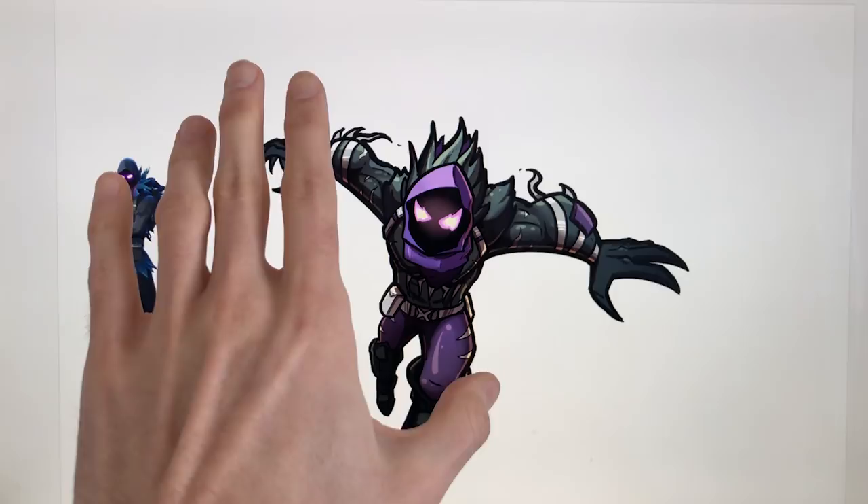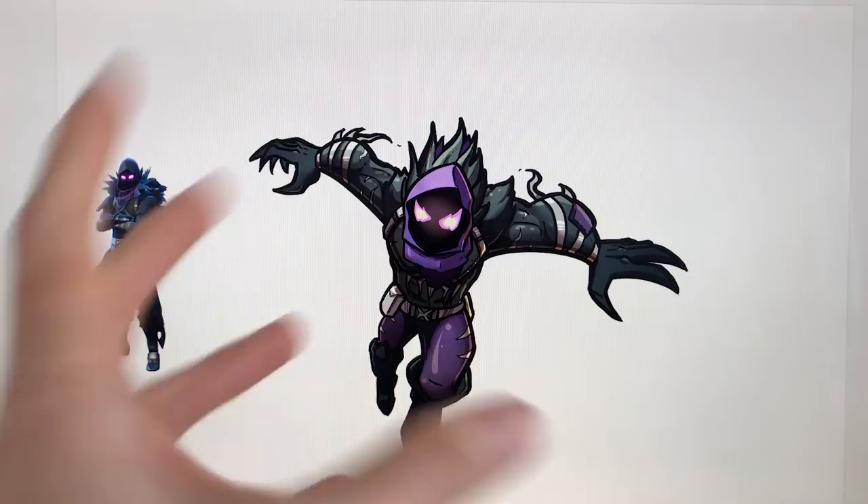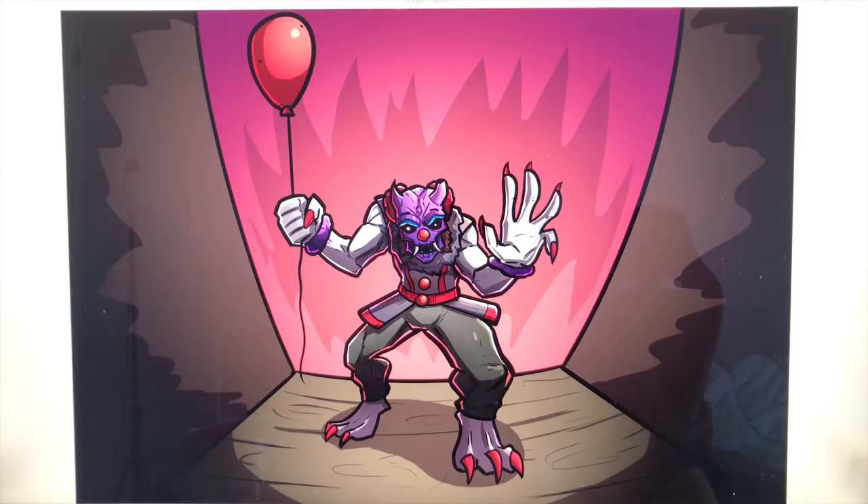I never showed this drawing before. This was from a Fortnite Venomized episode that I was working on a long time ago before I'd ever done a Venomized episode, and I just didn't like how any of them were really turning out, so I scrapped it. I think I just did those two.